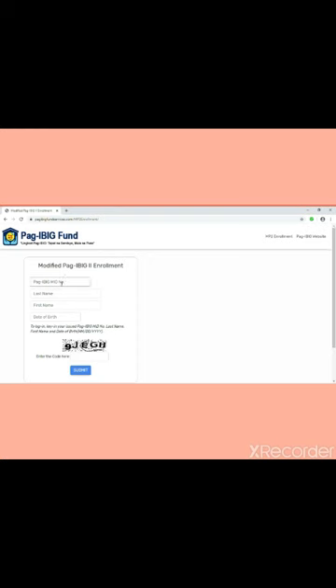Click on the Modified Pag-ibig 2 Enrollment link. You will be directed to the Pag-ibig Fund home page. All you have to do is type your MID number, fill in your details like your birthdate, and enter the captcha code to verify that you are not a robot. Then click Submit.